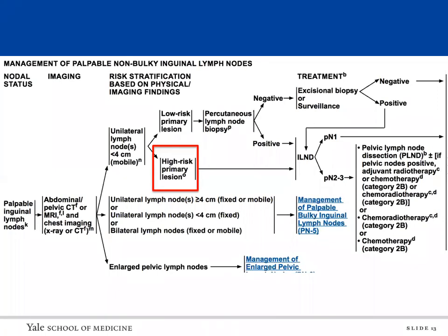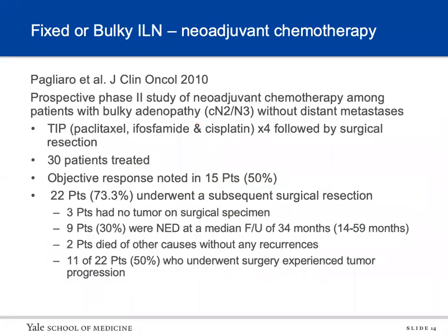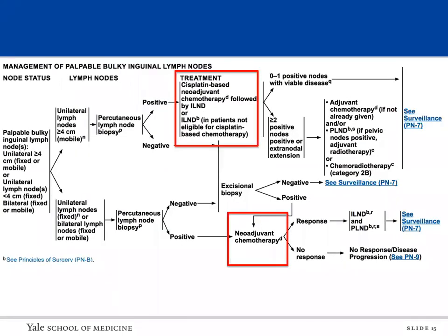Per NCCN guidelines, if a patient has a unilateral lymph node less than four centimeters that is mobile, and they are low risk, they should get a biopsy. If positive, or if they have a high-risk primary lesion, they should have inguinal lymph node dissection. For patients with fixed or bulky nodes, a study by Pagliaro in 2010 — a prospective phase 2 trial of patients with clinically N2 or N3 disease — showed that patients received four cycles of neoadjuvant TIP (paclitaxel, ifosfamide, and cisplatin) followed by surgical resection. Of 30 patients, 15 had an objective response, 22 had surgery, three had no tumor on surgical specimen, and nine had no evidence of disease at median follow-up of 34 months.